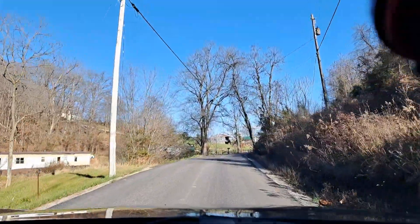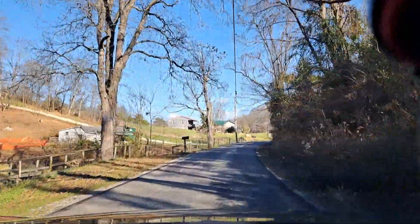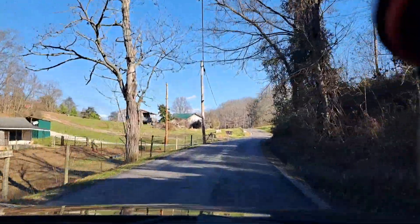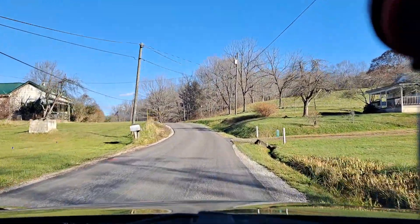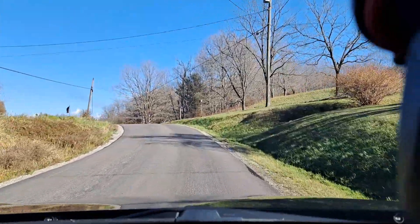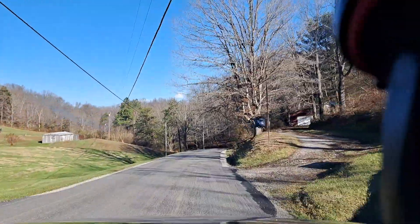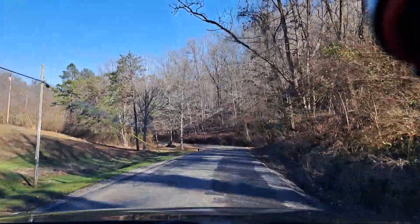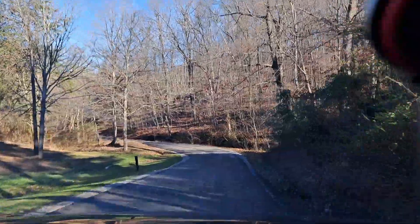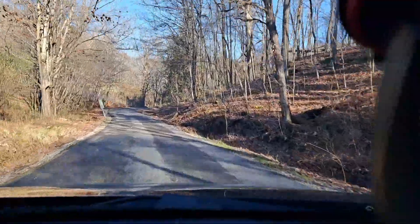There used to be an A-frame right here where this mobile home sits on the left — a beautiful A-frame home. I used to party there in my younger days. What started out as partying turned into addiction, and then I was doing everything hiding away at home. Addiction.